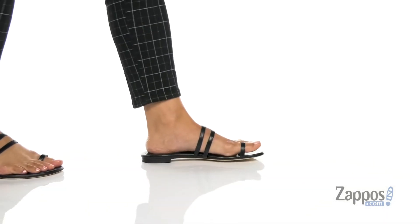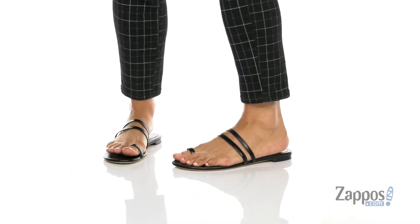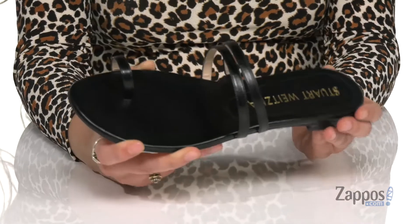Hey, it's your girl Abigail from Zappos.com and this is the Leon Nita slide from Stuart Weitzman. These chic sandals are crafted with a smooth leather upper and they're available in so many different colorways to choose from. I love the black because they match with almost anything in your closet.